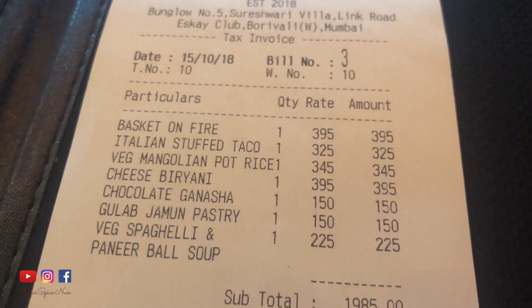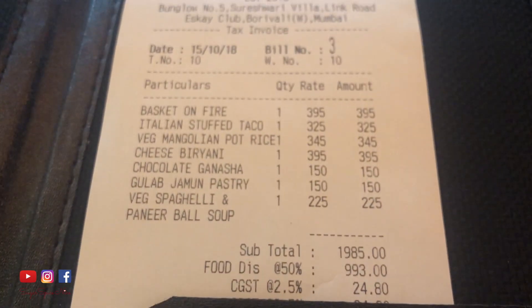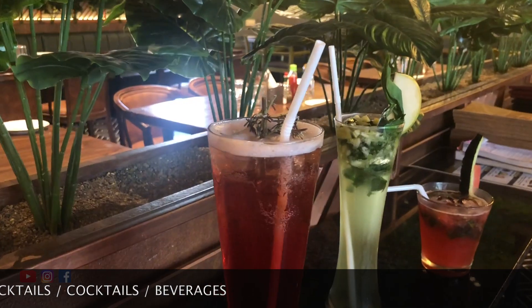After that massive meal, it's time for the bill. As I mentioned, I booked via Eatigo so I get a 50% discount. Do remember that Eatigo provides a discount on food only — no beverages of any kind, be it water, mocktails, or cocktails. So do check out the Eatigo app and website — I'll leave their links in the description bar below. You can check your favorite restaurants, book a table, and avail of some really good offers.